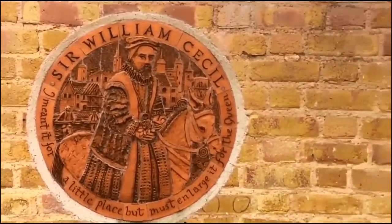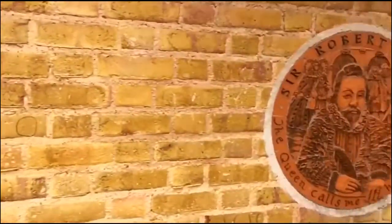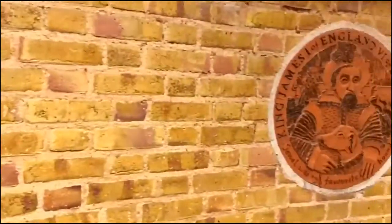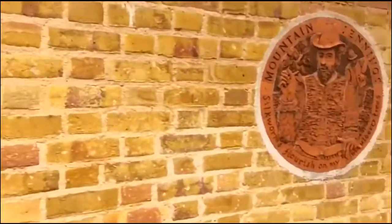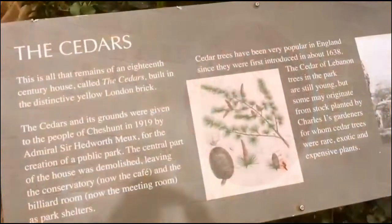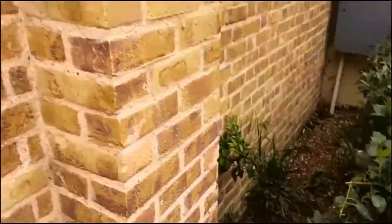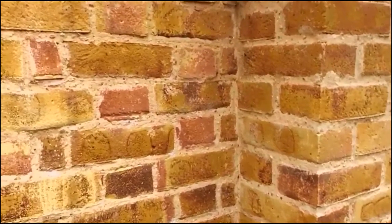In the centre of the park are clay carvings of the different people who owned the palace. This part of the park is known as the Cedars and the ruins are made of yellow London brick.